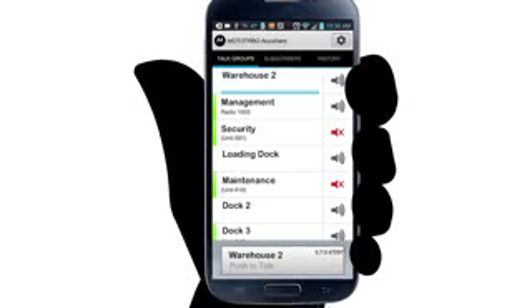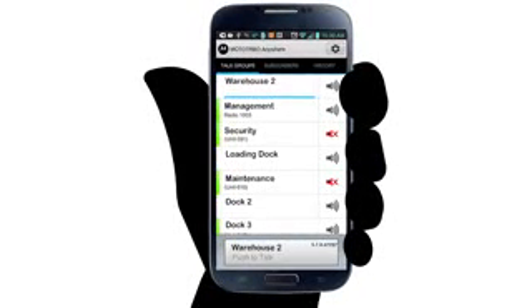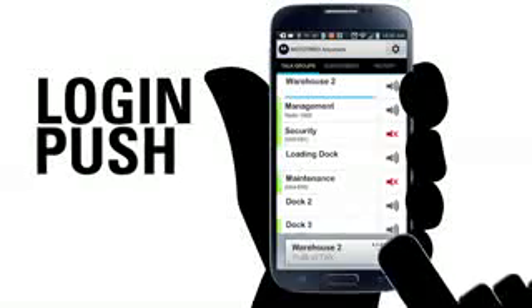Moto Turbo Anywhere delivers push-to-talk functionality to extend the reach of your Moto Turbo system. Simply log in, push, and talk.